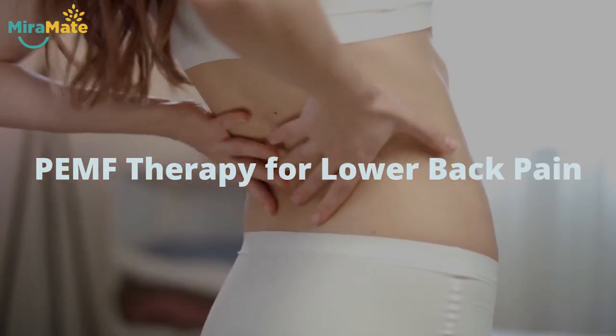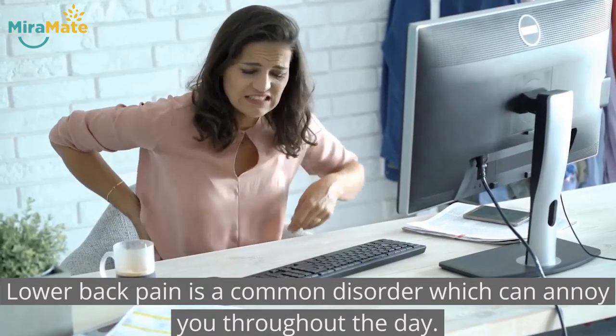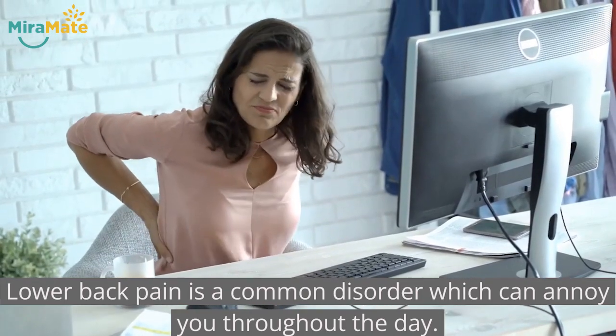PEMF therapy for lower back pain. Lower back pain is a common disorder which can annoy you throughout the day.